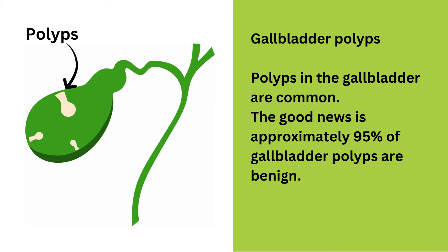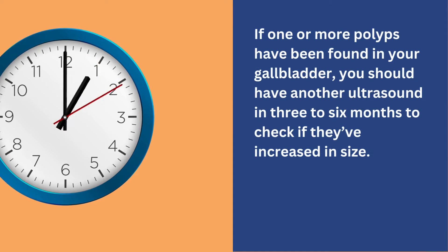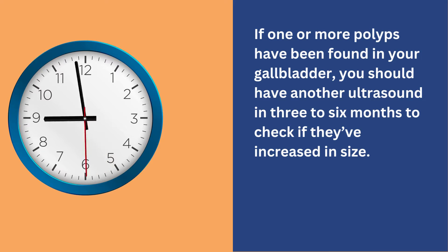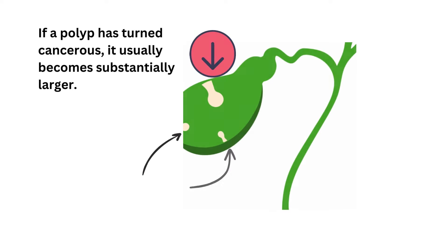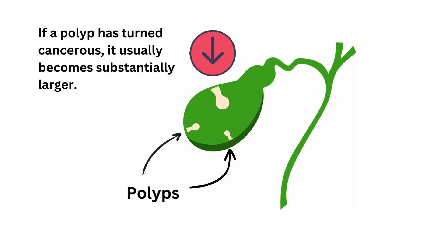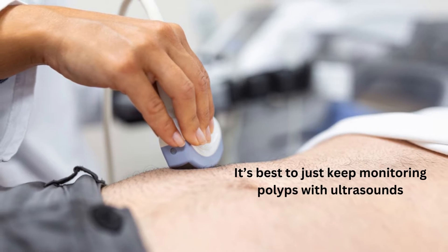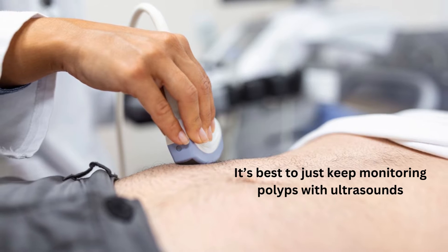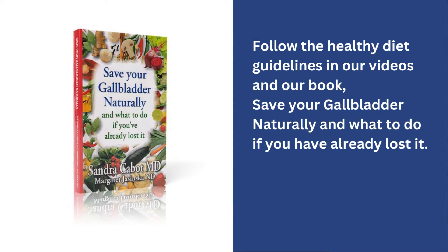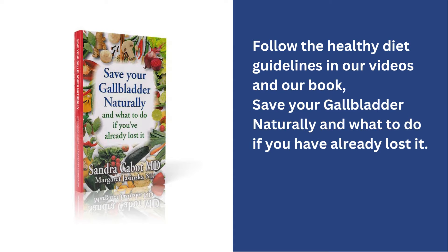If one or more polyps have been found in your gallbladder, you should have another ultrasound in three to six months to check if they have increased in size. Gallbladder polyps should not have increased in size significantly after six months. If a polyp has turned cancerous, it usually becomes substantially larger in that time frame. Some doctors recommend the gallbladder be removed if a polyp is greater than 0.4 inches in size because of the risk it may turn cancerous. This is usually not necessary. It's best to just keep monitoring polyps with ultrasounds and in the meantime, follow the healthy diet guidelines in our gallbladder videos and our book, Save Your Gallbladder Naturally and What to Do if You've Already Lost It.